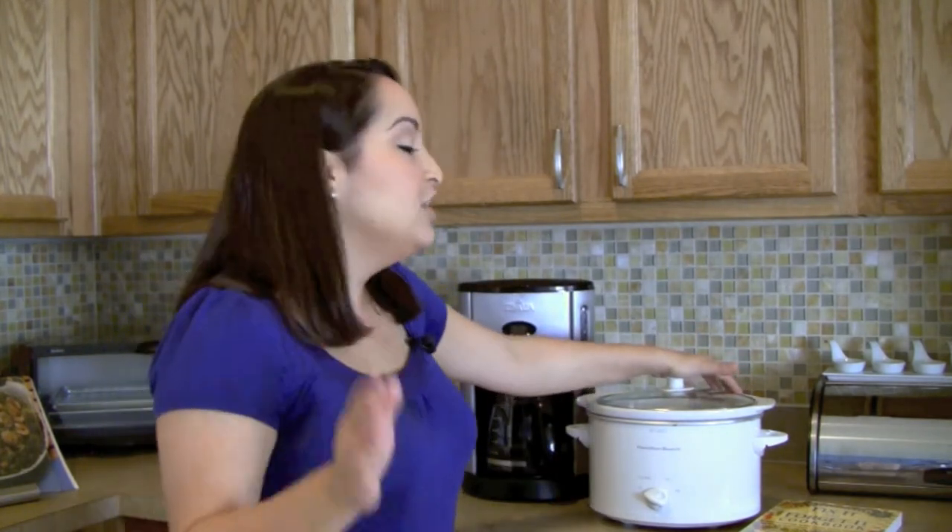So I wanted to introduce you to a couple of products that you can start using in your kitchen to save you a little bit of money. The first one is a slow cooker. Some of you probably already have one of these at home. Use it. It's the best thing ever. I am so happy with my slow cooker.